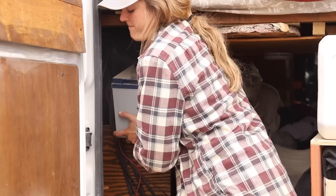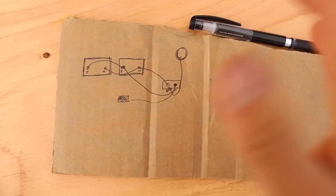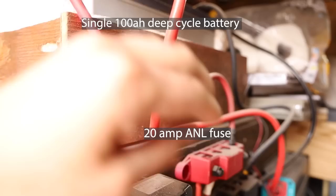I ended up upgrading to two Battle Born batteries and they have made just the biggest difference in my life. I wish, if I were to go back to the very first solar install, I would have just invested that money upfront and gone with lithium-ion batteries. I upgraded to two Battle Born batteries, added a solar panel, and a new wave of learning occurred. I learned that winter months are tough on my freezer because of limited sun, and also that my initial fuse between my batteries and my electrical system was getting stressed.